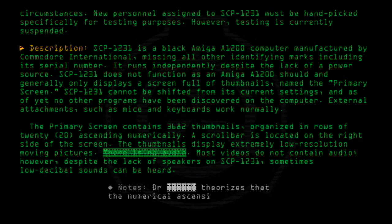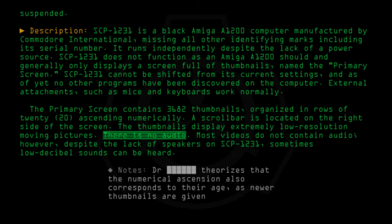The doctor theorizes that the numerical ascension also corresponds to the subjects' age, as newer thumbnails are given later numbers.